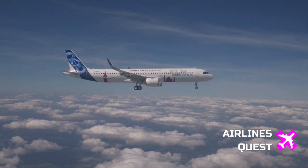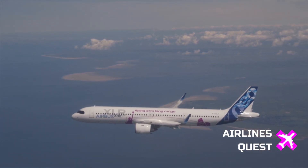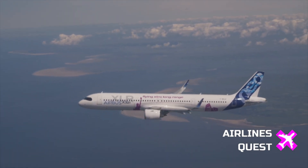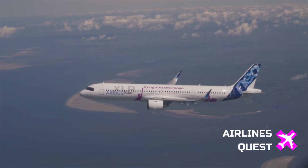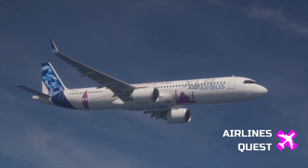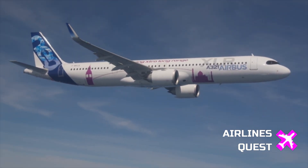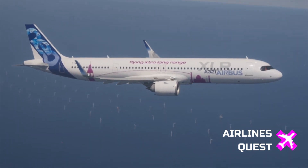That's a win for airlines, and hopefully for travelers too. So there you have it — the Airbus A321XLR is taking flight, literally and figuratively, and American Airlines is next in line to bring it stateside. What do you think of this news? Are you excited to see these jets on U.S. routes, or do you think the single-aisle long-haul trend is overhyped? Leave a comment below.